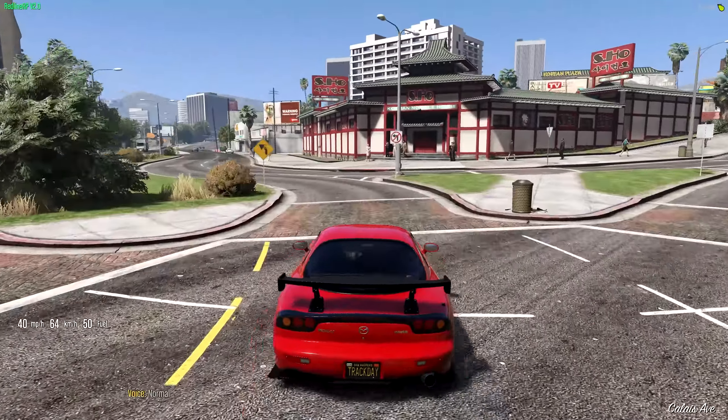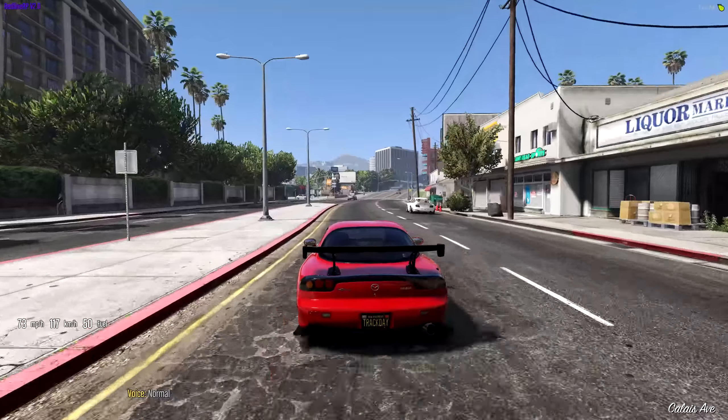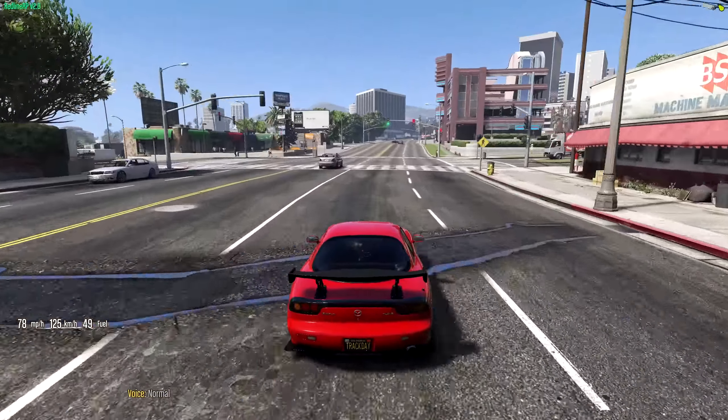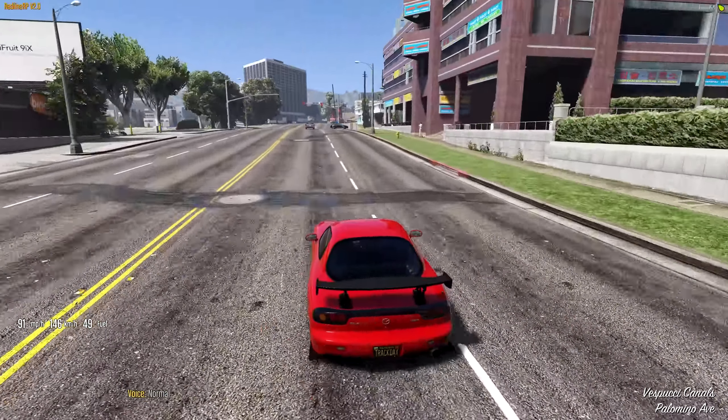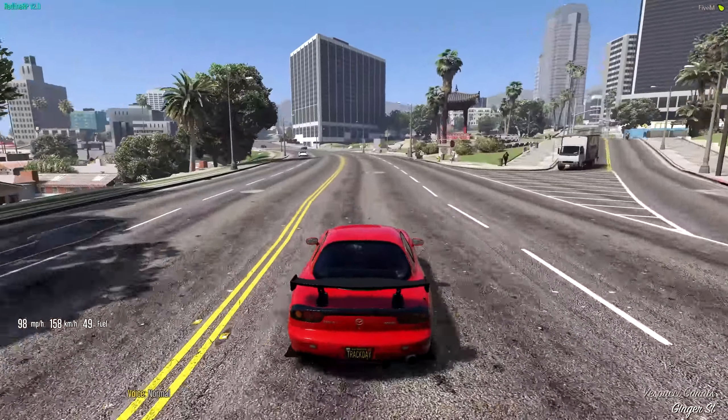Before we get to the dealership, guys, if you enjoy these GTA 5 RP videos and want to see more, make sure you smash that like button. I appreciate all the support you show this channel — it's absolutely wonderful. And if you're new around here, make sure you subscribe so you don't miss out on the next episode.